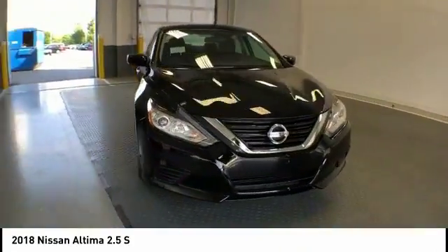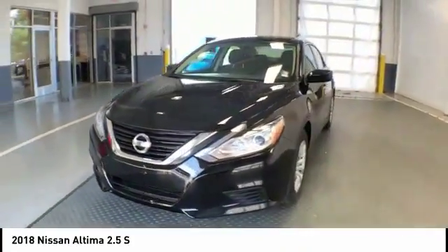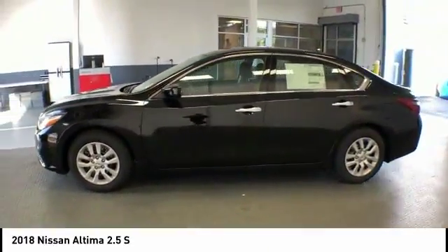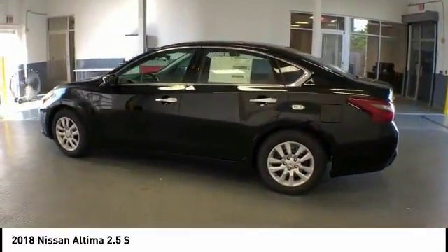Ride in the 2018 Altima. The Nissan Altima offers advanced features to make life easier, including push-button ignition, which comes standard.